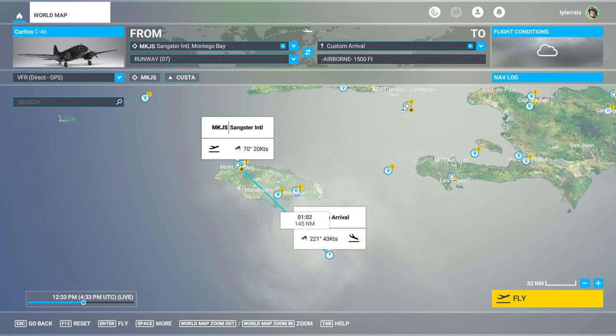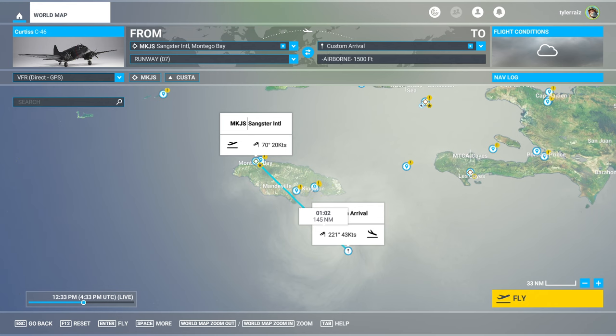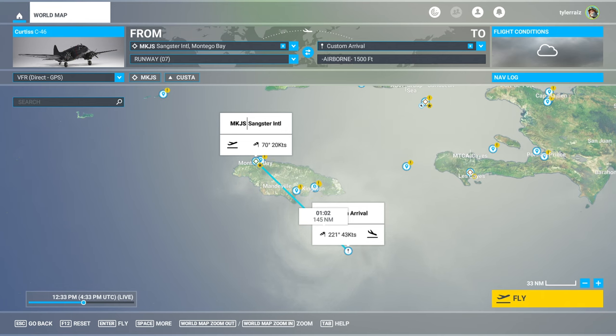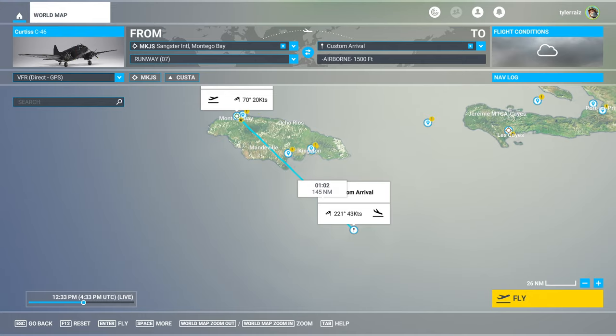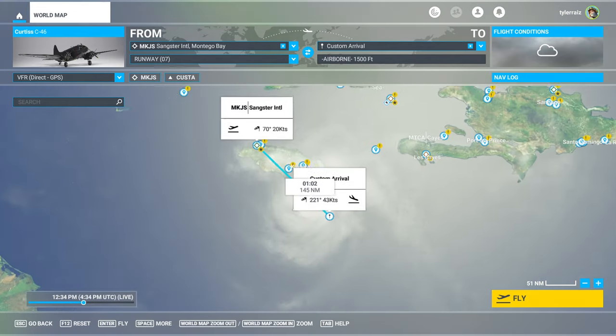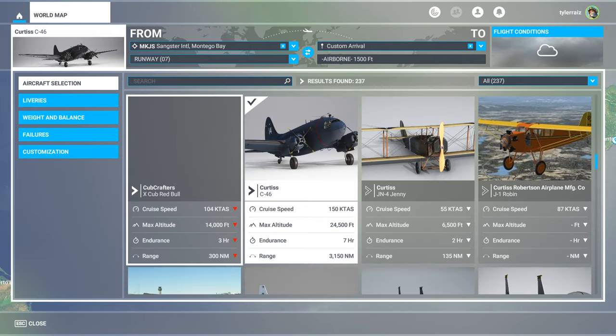They have decided to release the Curtiss C-46 instead. So does that mean it's all nice and done, or are there still problems with it? Well, let's find out. I decided to get it — I have the premium version of Flight Sim, so I paid 10 bucks for it at the marketplace. I'm going to fly out of Jamaica, which is currently getting pounded by Hurricane Beryl, and we're going to check that out. Thankfully, Hurricane Beryl has weakened a bit.